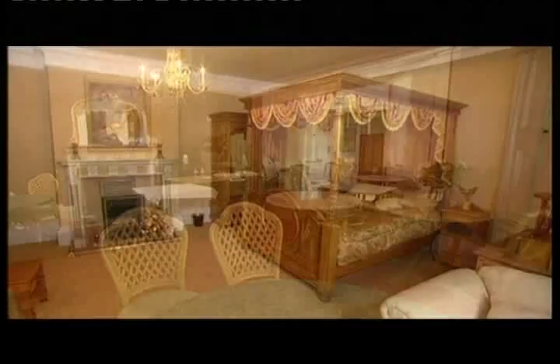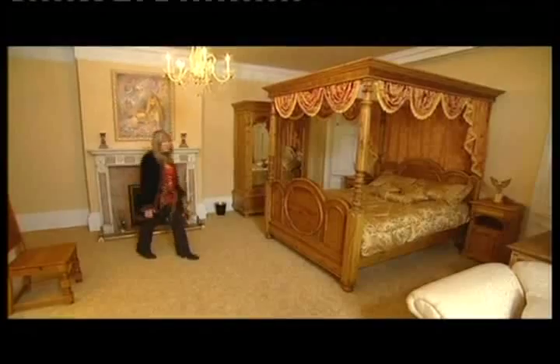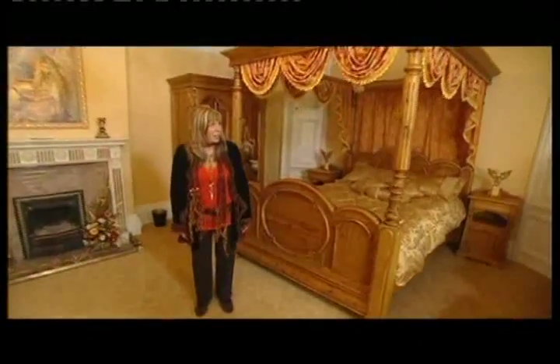It wasn't just the bedrooms getting major makeovers. This used to be the old dining room, but as we don't need it anymore, we decided to turn it into a luxury suite.